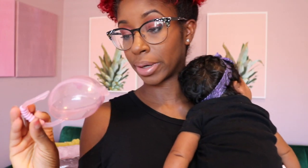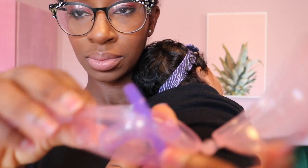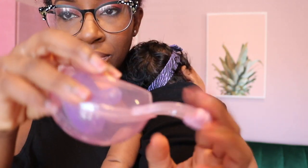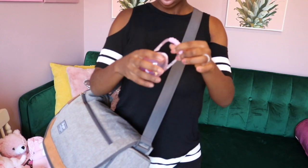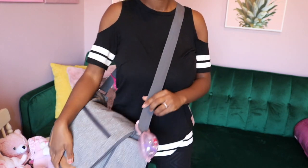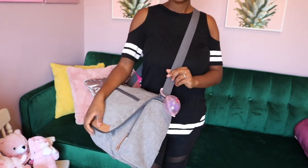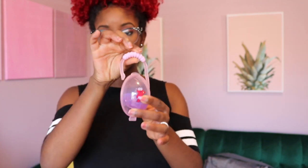Jumping right in — we've got the pacifier case. This is actually the second one because I lost the first one. You may not need it immediately for a newborn straight out of the hospital; it depends on how soon you want to introduce a pacifier. But I think it's important to have one of these because you don't want your baby putting germs from all over the place in their mouth.